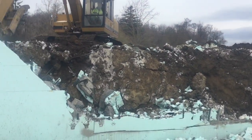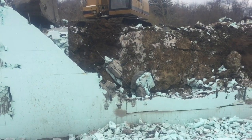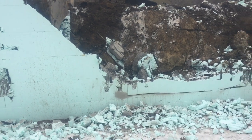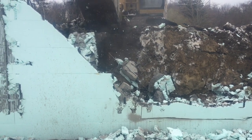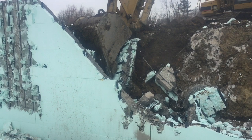Everything else is good — nothing else moved. There was a lot of water that came down on this back wall, and there was clay dirt against it. That clay has a lot of pressure.